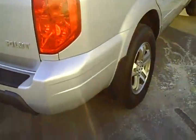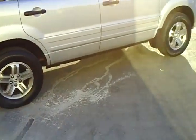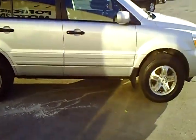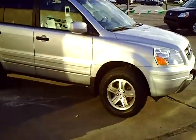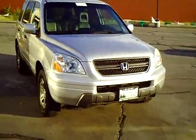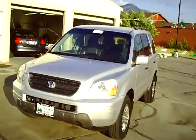The Honda Pilot has a 3.5 liter V6. Average freeway miles per gallon is about 22 to 23 miles on the freeway, and about 16 to 17 around town. Very peppy, lots of horsepower in these. All wheel drive with the ability to lock it into 4x4 as well.